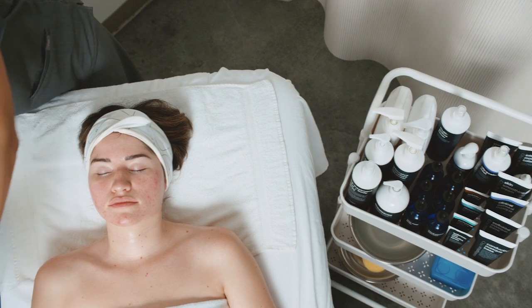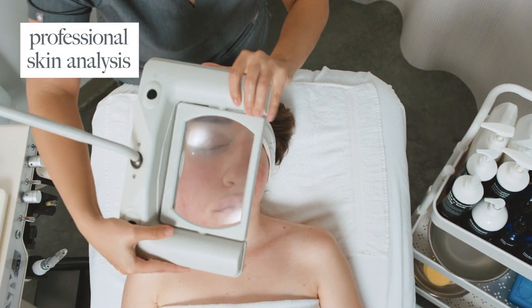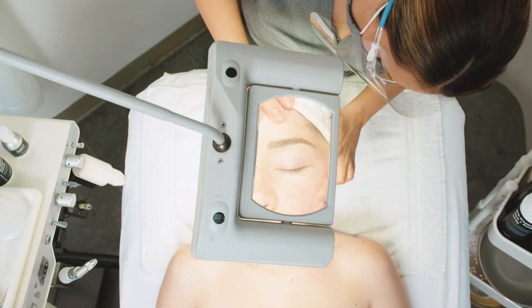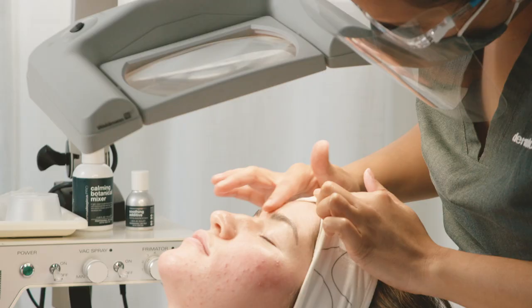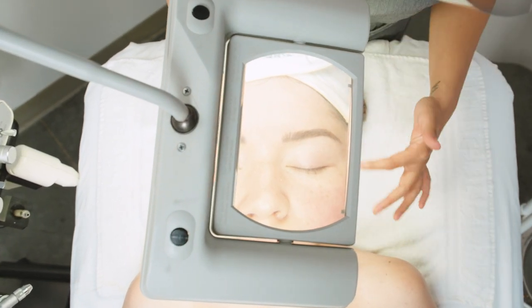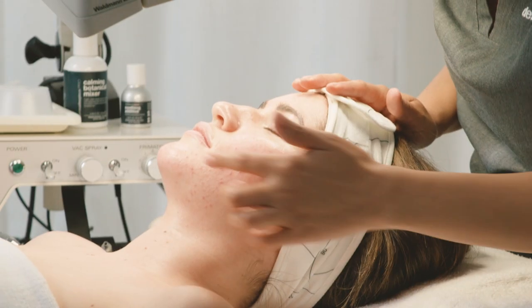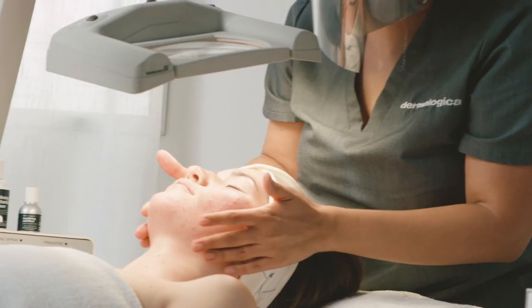So this peel is going to be about 60 minutes — it's the Pro Power Peel 60. I'm just taking a look at your skin. I definitely see there's some inflammation, some redness especially throughout your T-zone — it's really prevalent here. There's a little bit of heat in your skin as well, so we're really going to focus today on calming and soothing and bringing some of that inflammation down, as well as treating a little bit of those breakouts. So we're just going to work on soothing and hydrating today.